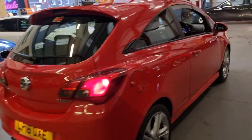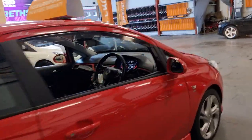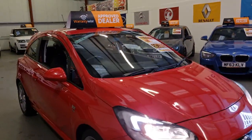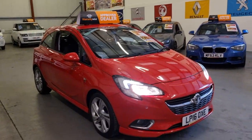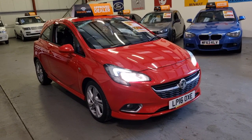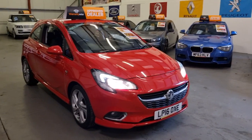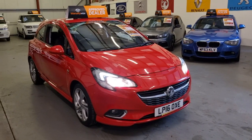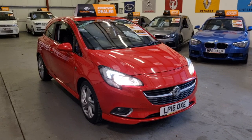It is the 1 litre turbo, 118 brake horsepower. As you can see, excellent condition inside and out. The price on this is £5,795. This has been price-checked with Autotrader and it's actually cheaper than Autotrader recommended — they recommended the car to be around the £6,000 mark, and we've got it for £5,795.